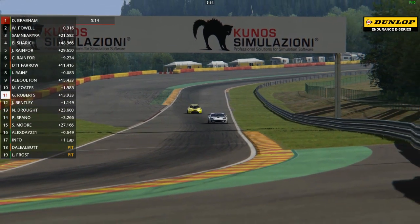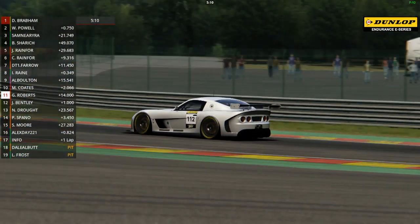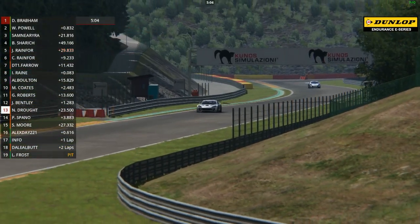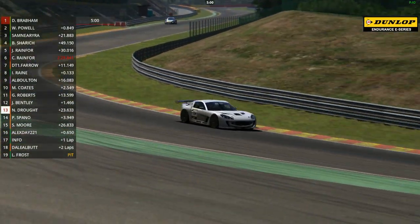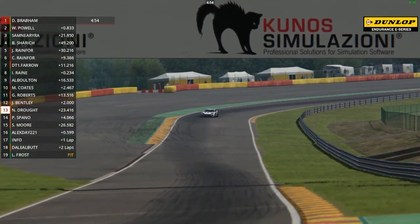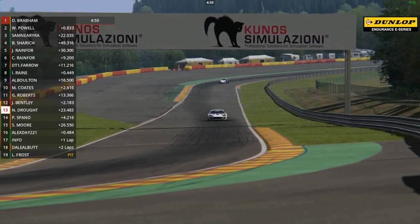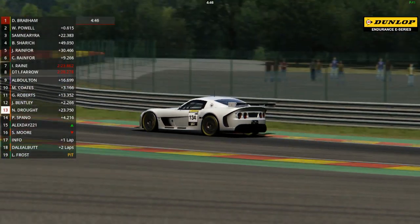Isaac Raine is charging back through the field in eighth place. Alistair Bolton ninth - the sole Class 2 car. Max Coates tenth, Graham Roberts eleventh, James Bentley twelfth. Nicole Drought is in thirteenth place, having pulled three more seconds clear of Peter Spano - they were within a second of each other last time we saw them, but Nicole has now edged away and is clear in thirteenth. Spano fourteenth, Alex Day fifteenth in the class one Mercedes.